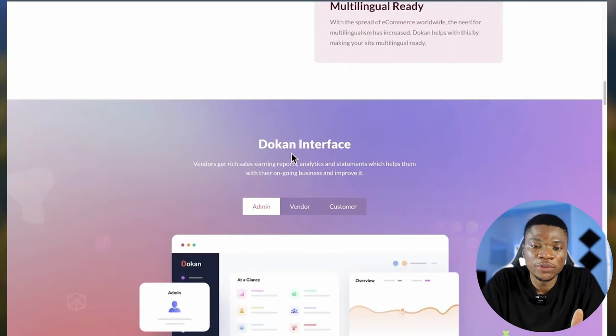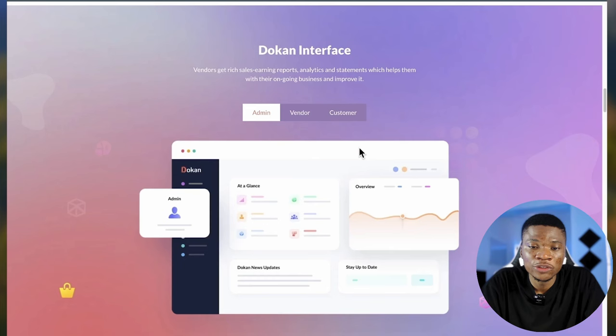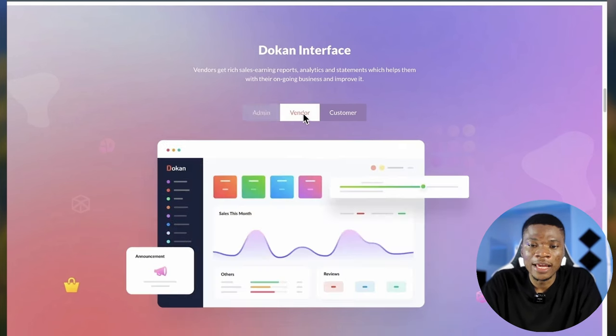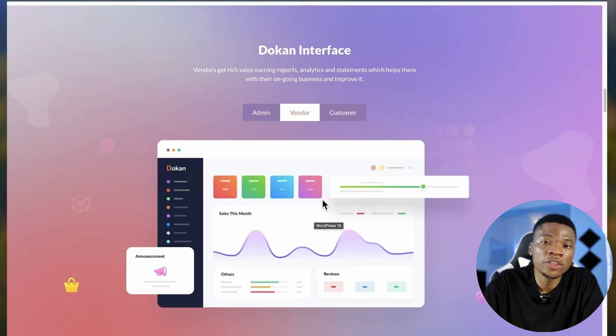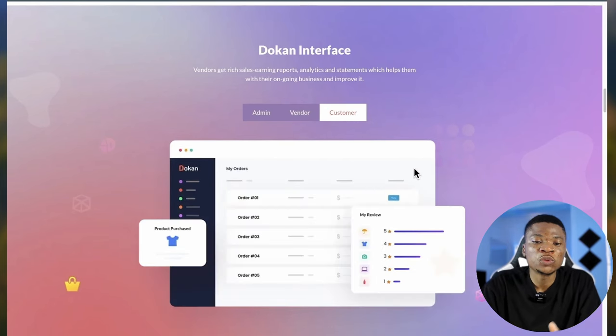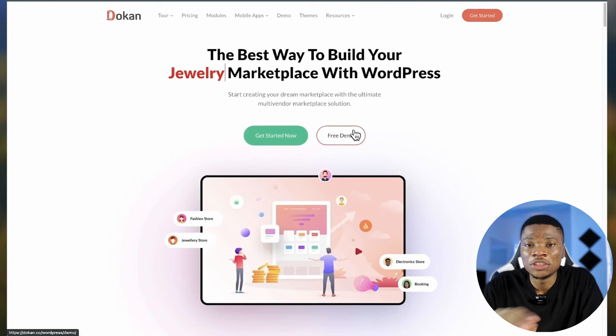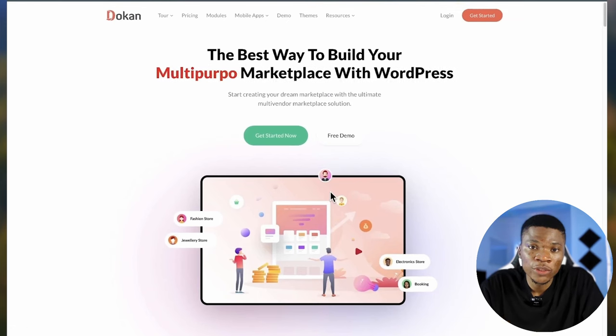If we scroll down to the Dokan interface section, you as the admin of the website have your own unique dashboard. The same with the vendors — they'll have their own special dashboard, not the WordPress backend. And customers will also have their own separate interface as well. So this plugin will give you all the functionalities you need for a multi-vendor e-commerce marketplace.